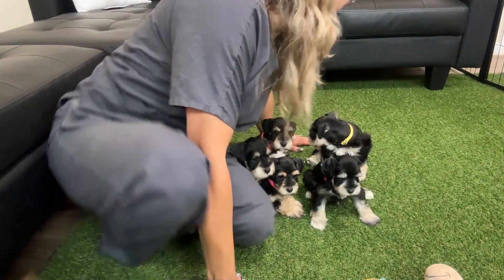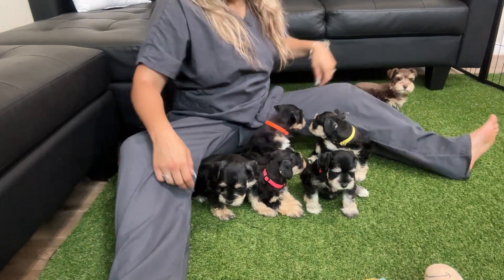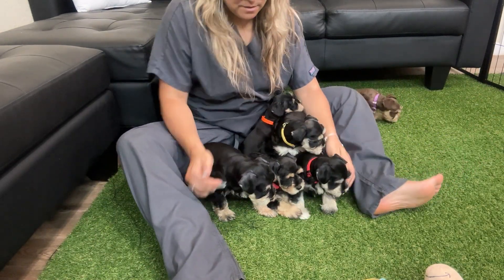Hi there guys, this is one week's litter, week six. They're a little shy because they're not used to being here. They're always at Nana's house.